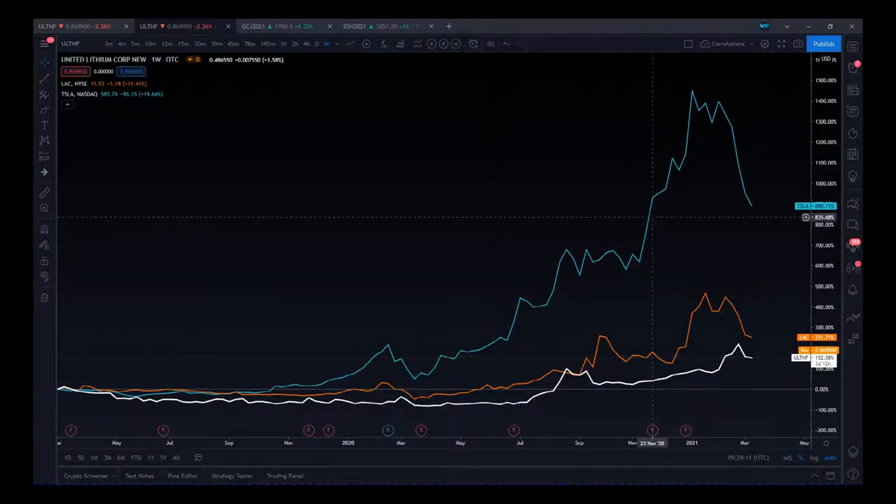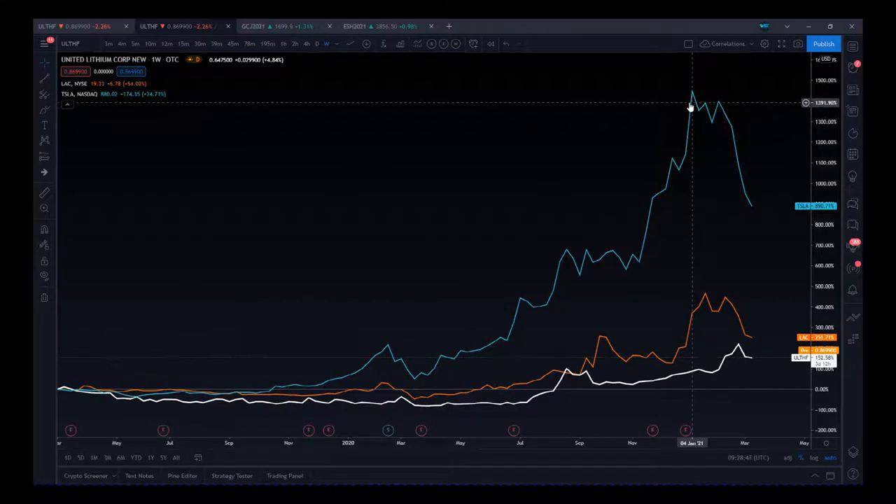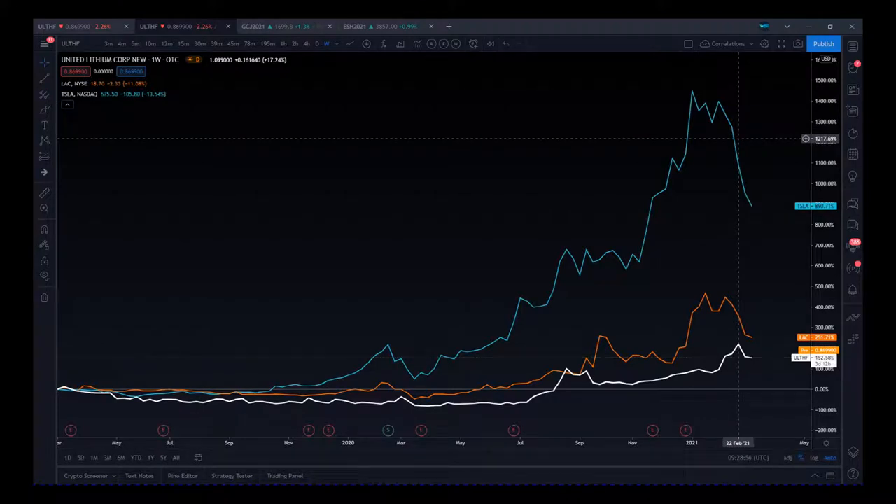Tesla is one of the biggest drivers in this market, shown in blue. In 2020 we had this meteoric rise, and then we've had this pullback right now. We've also got LAC, another lithium producer — I've used this previously with another stock. Then we've got ULTHF, United Lithium Corp. We can see the nice move up here — it spiked a little later. With an OTC stock it reacts slightly after the fact. Tesla started profit-taking January 4th, 2021, but for ULTHF this didn't happen until February 22nd.